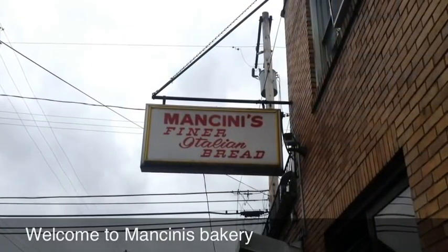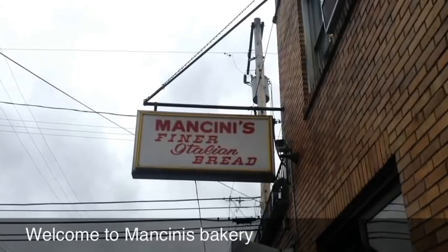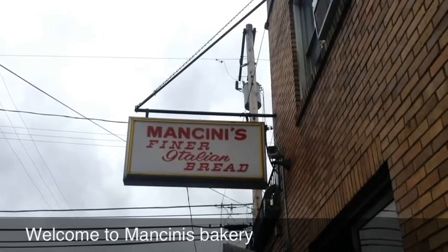Mancini's Bakery opened in 1926, and it was not anything else before then. When it first opened, it was just the front room you see today. Later on, they added all the back rooms.